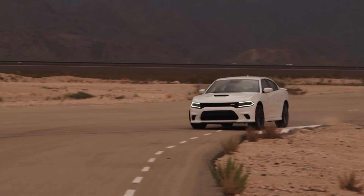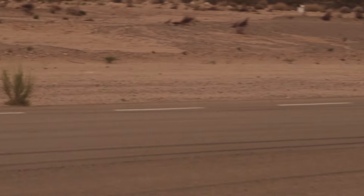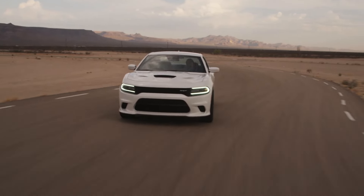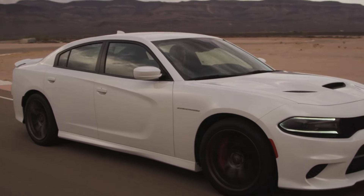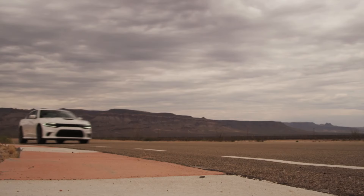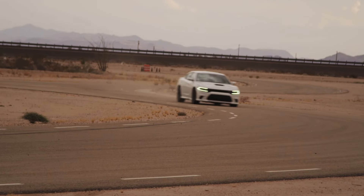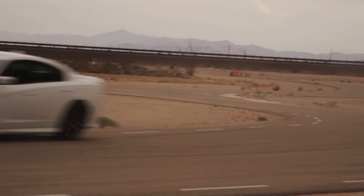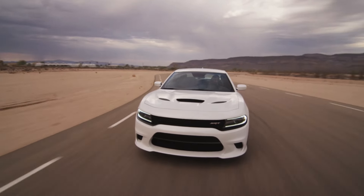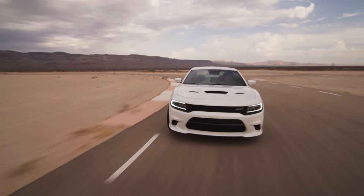In spite of the ridiculous horsepower, the Hellcat Charger exhibited exquisite road manners for daily driving — because of the dual key setup. The black key limited the engine to 500 horsepower, plenty for daily driving. But then there was the red key, which unleashed all 707 horses. In red key mode, the Charger Hellcat was nothing short of a blunt instrument meant to bludgeon the competition into submission.